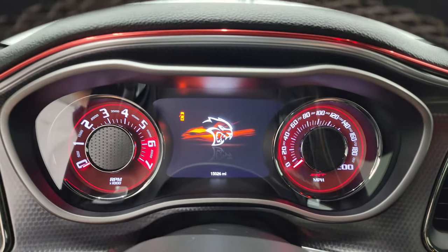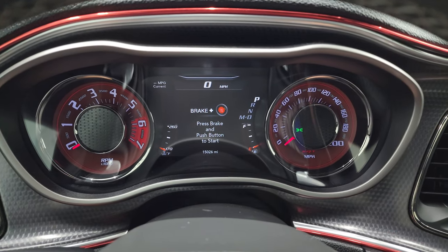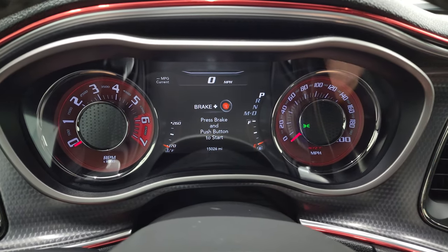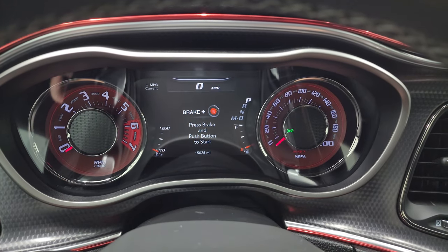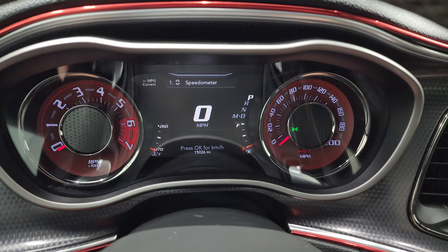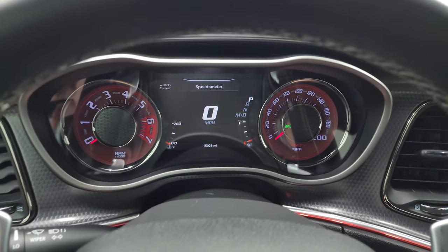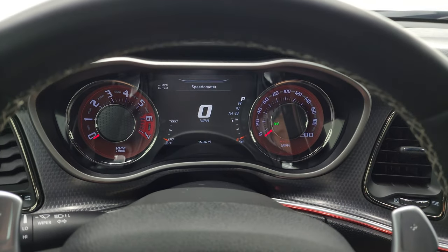Inside, this one has 15,026 miles on it. You get the 7 inch LCD display, digital speedometer, miles per gallon readout — and you can change those corners to read pretty much whatever you want. Note the machine metal finish dash.